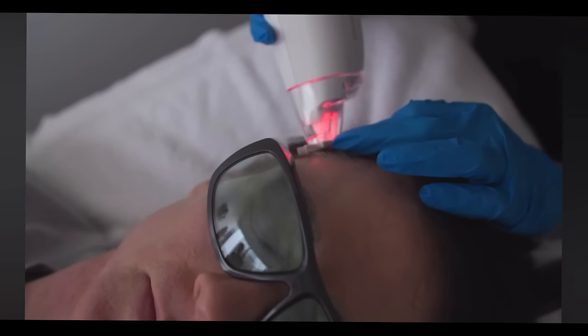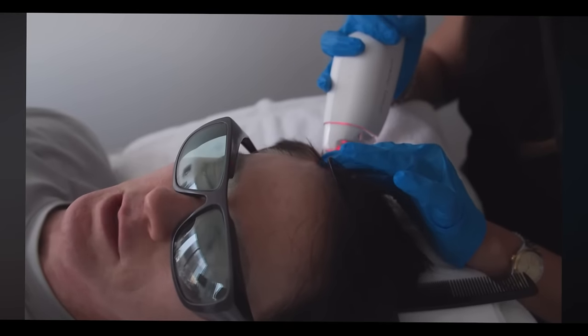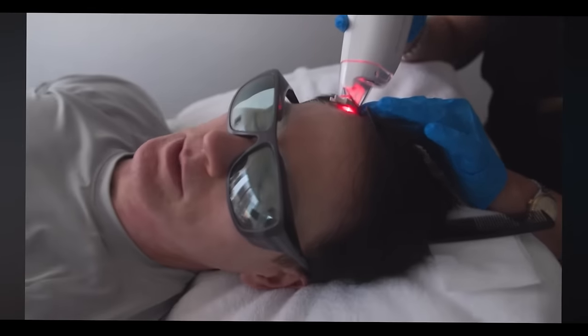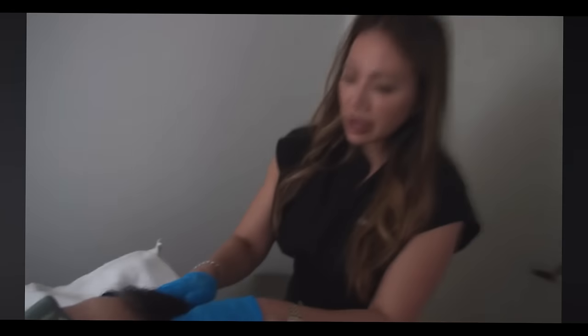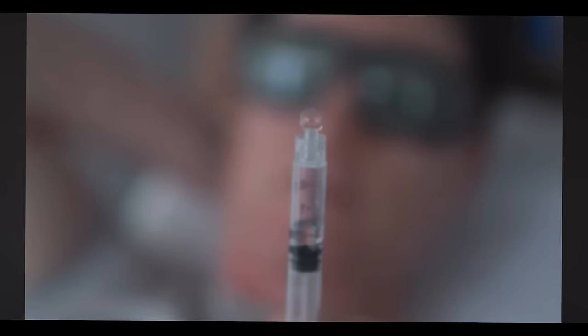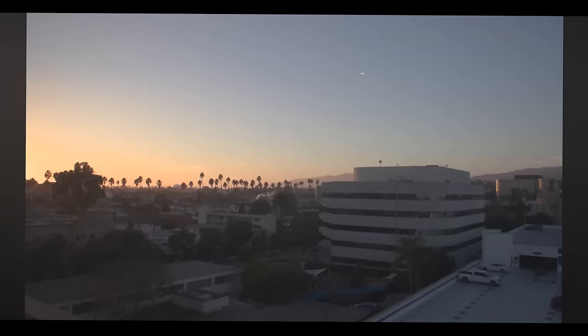And with this laser you do need to wear eye protection. So much better than microneedling or PRP. It's been a really good day for therapies — we've tried a lot. We think this is probably the most effective therapy we've done on the skin. We have two more to go and then we'll see how we are doing.